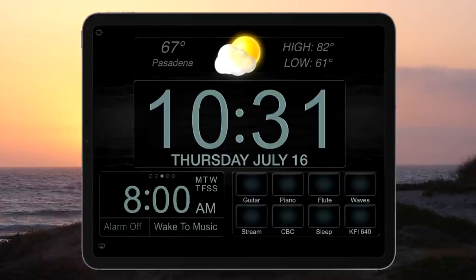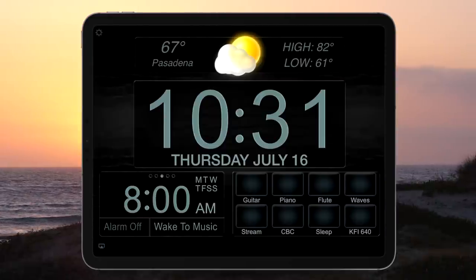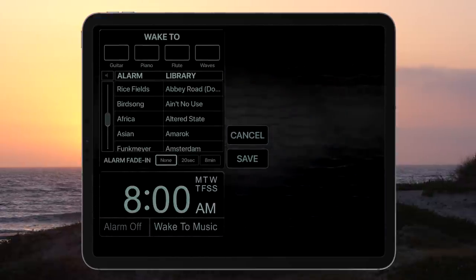No other app comes close to the flexibility and ease of use of Best Clock Radio. It also has five alarms that can trigger a radio button to wake you up to any sound you want, with optional fade-in times.